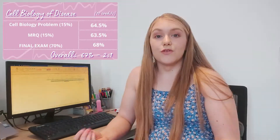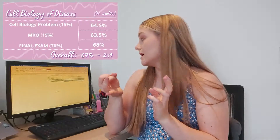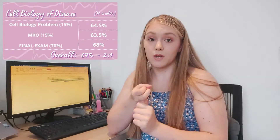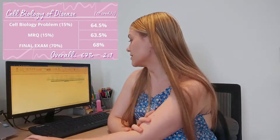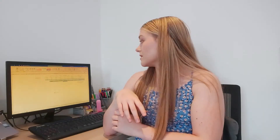I did a lot of work on essay writing throughout the year to improve. For Cell Biology of Disease the assessments included a cell biology problem set worth 15%, a multiple choice online exam worth 15%, and then a final exam with a multiple choice component worth 40% and an essay worth 60%. I got 67% overall.